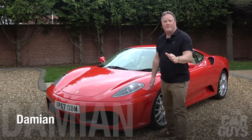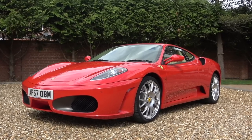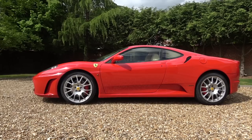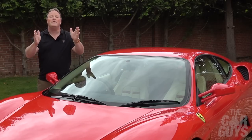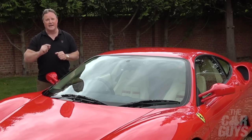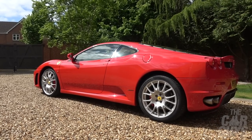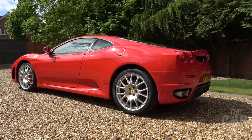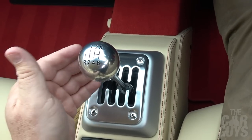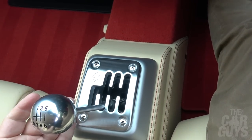This is the Ferrari F430, a mid-engined V8 naturally aspirated Berlinetta launched in 2004, eventually replaced by the stunningly capable 458 Italia in 2009. I've never owned a 430 — in fact I've never even driven one — but today, on Drive Every Ferrari, that's about to change thanks to Car Guys viewer and fan Greg. And Greg knows a thing or two about his Ferraris, which is why this concourse car has a manual gearbox, one of the last that Ferrari ever fitted to a road car.